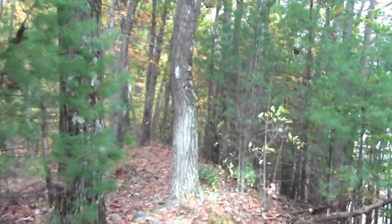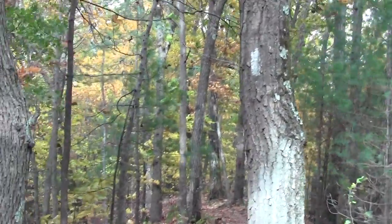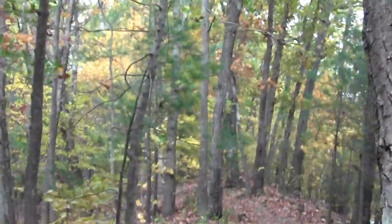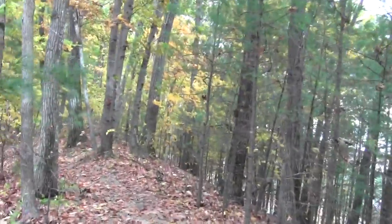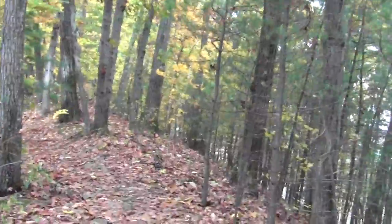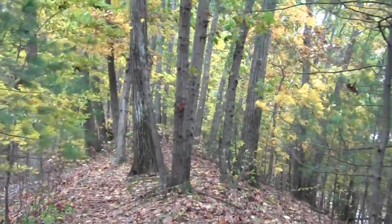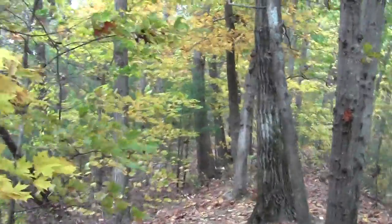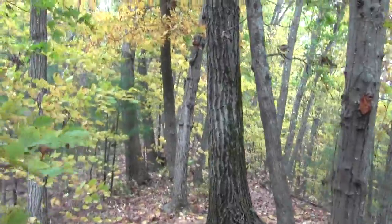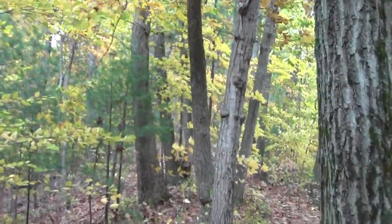Quite a steep esker, rivaling the ones in Wellesley. Until I started doing this, I had no idea how thoroughly esker-laced eastern Massachusetts is. You just can't swing a cat around these parts without hitting an esker.